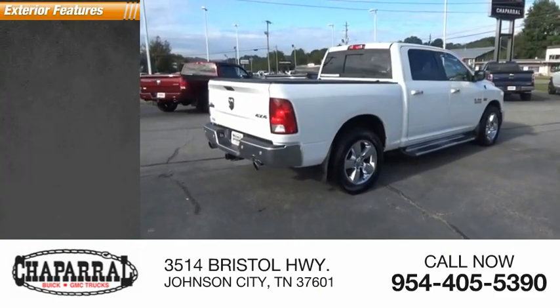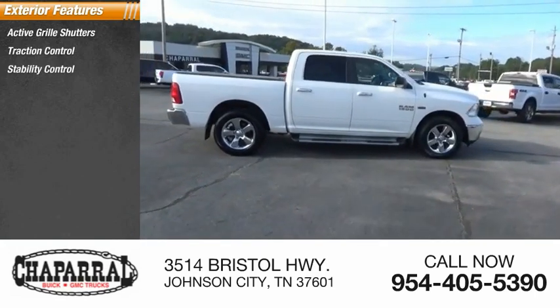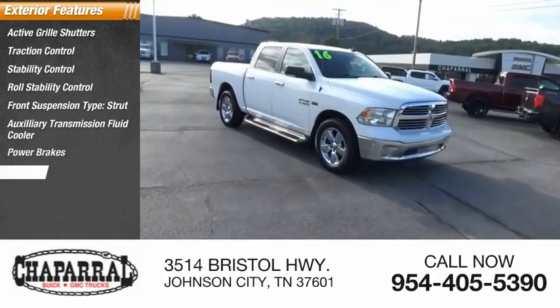Here are some of this vehicle's great options: active grille shutters, traction control, stability control, roll stability control, front suspension type strut, auxiliary transmission fluid cooler, power brakes, and braking assist.